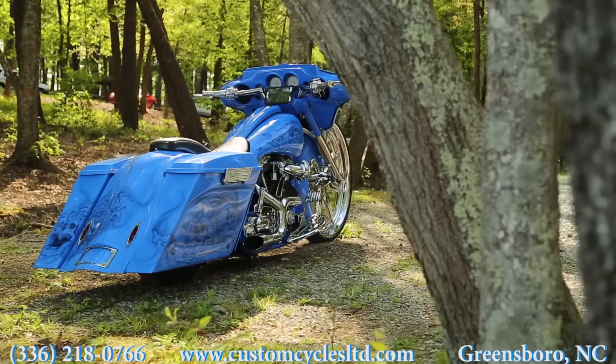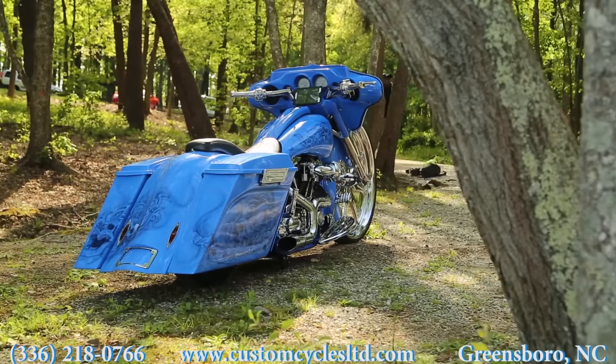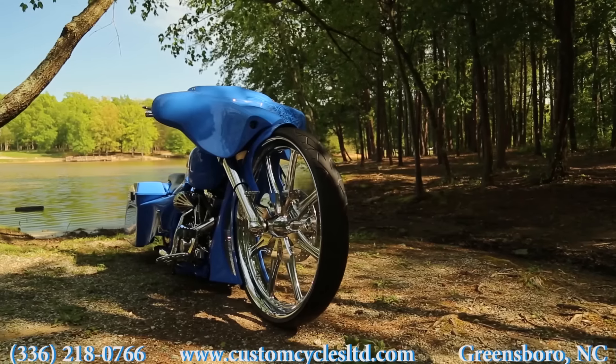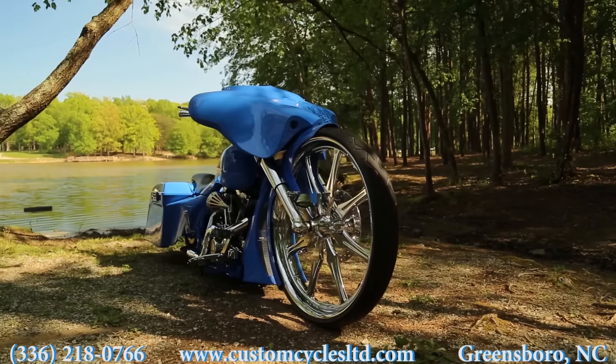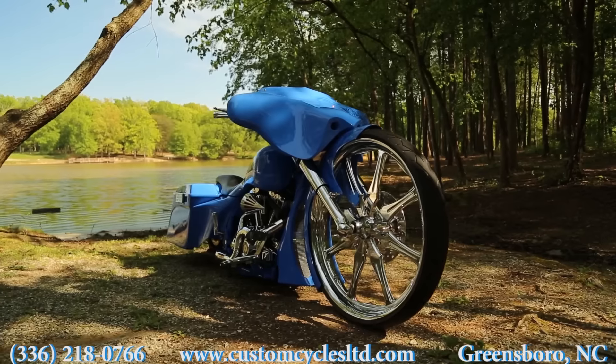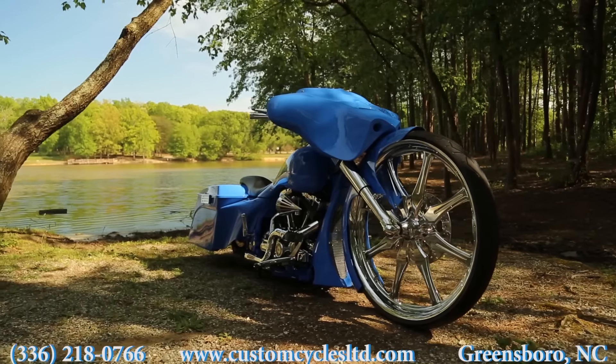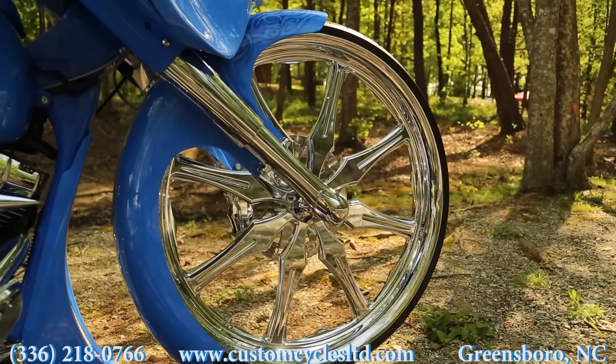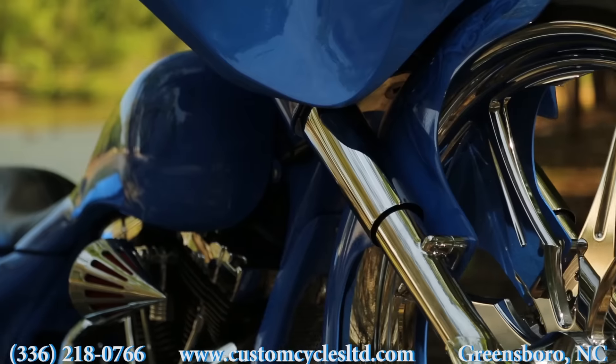There's also a center stand that has feet that motorize down electronically. When you let the air ride out, the bike will park straight up without using the kickstand. Then when you raise the bike up to ride off, those feet motorize back up. This bike was just finished here at Custom Cycles Limited in Greensboro, North Carolina.